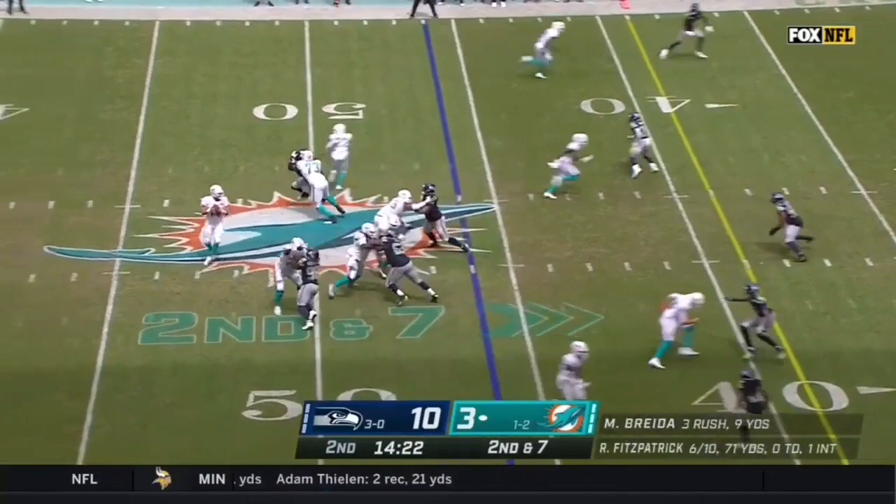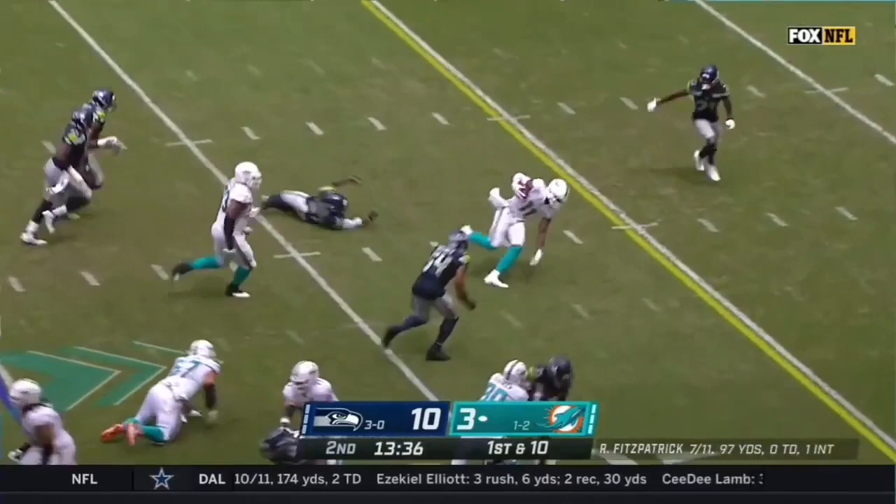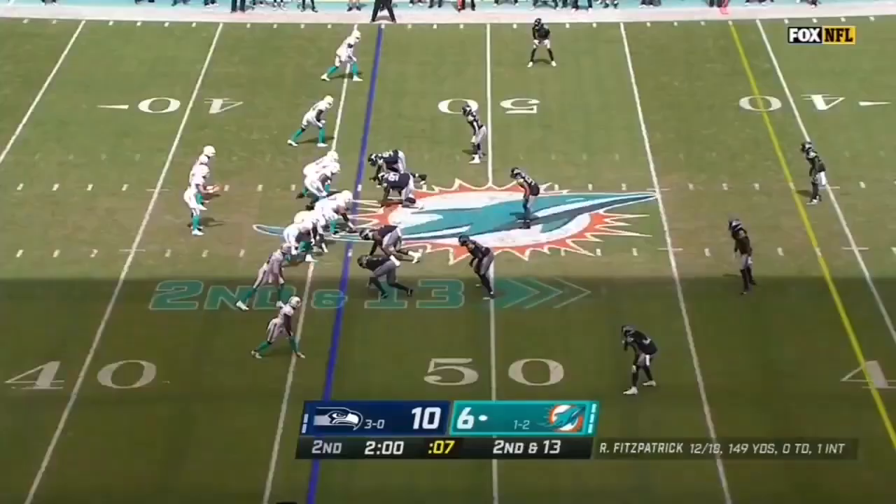The pass is caught by Devontae Parker and Parker getting away from a defender, gets inside the 20. In rhythm, Fitzpatrick, and the pass is caught by Devontae Parker.